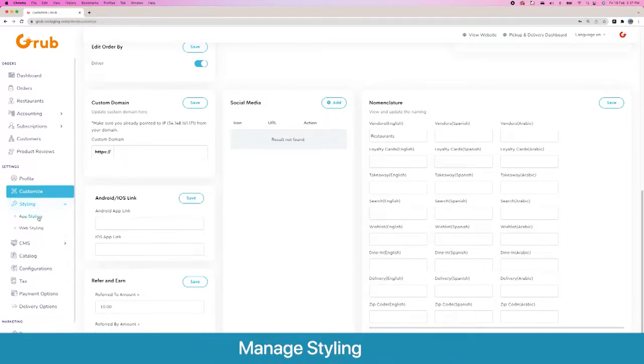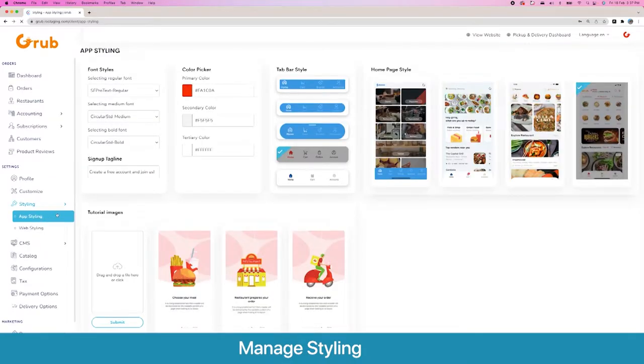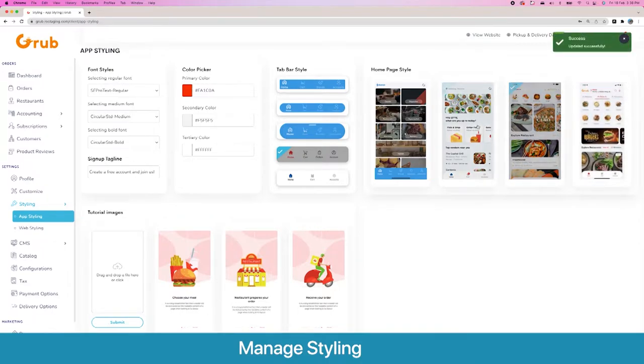Moving on, next we have App Styling. Here you have the option to modify and customize your app — change font styles, base, primary, and secondary colors. There are five different options for your tab bar and four different options for your home page style. The last one is the most recent and looks the best. You can pull to refresh on your app and the template will change. Here are your tutorial images which show up the first time someone installs your app.